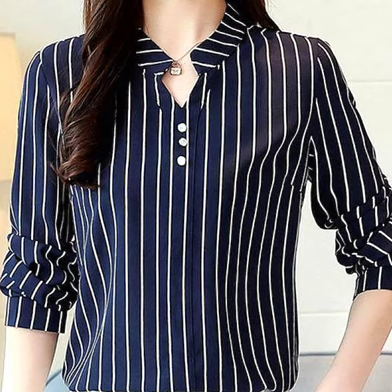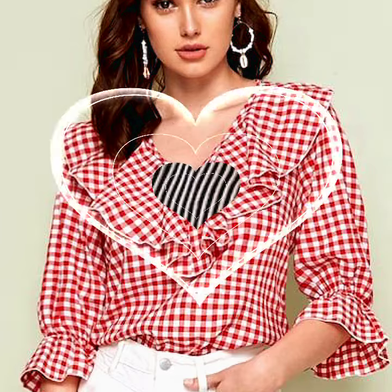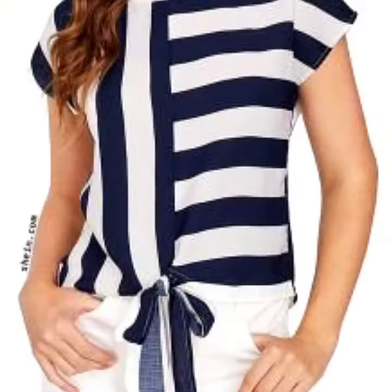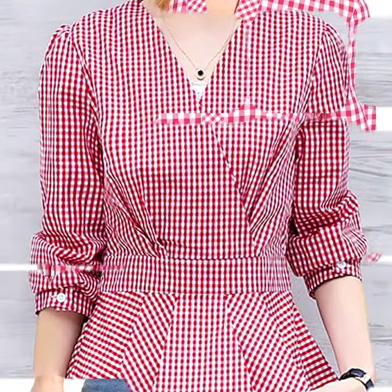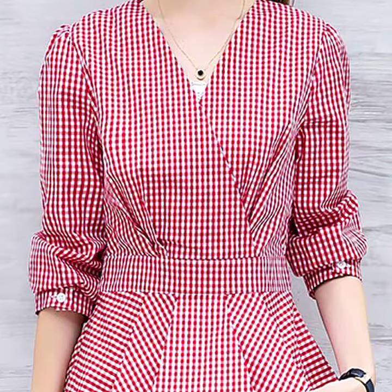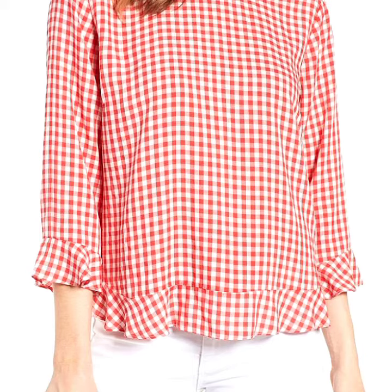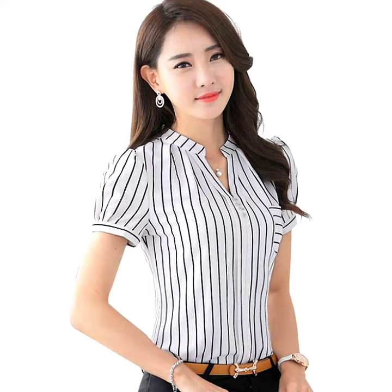Hey viewers, welcome back to my YouTube channel, Everything About Fashion. In today's video, I'm going to show you an amazing collection of top 20 trendy casual wear cotton check print blouse designs — top 20 ideas of cotton check print blouses, shirts and tops for girls, featuring very latest and very trendy designs.